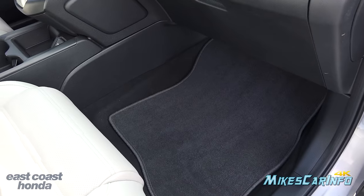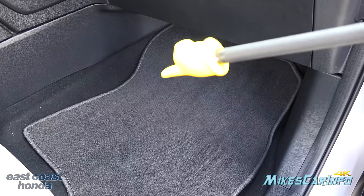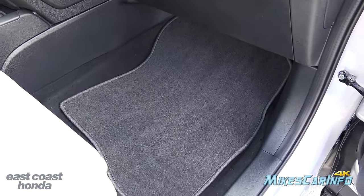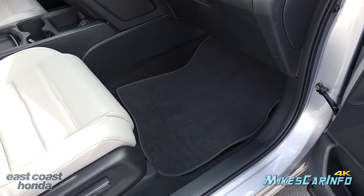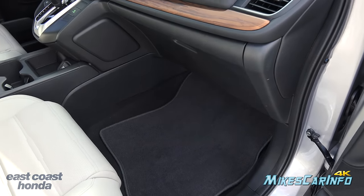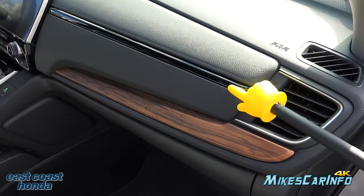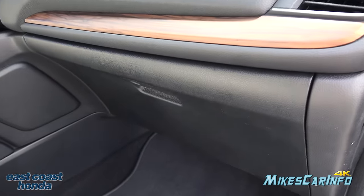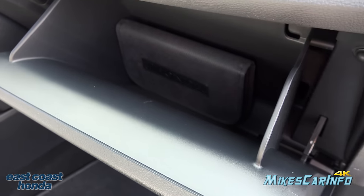There's plenty of legroom up front — it's nice and wide with almost no tapering, which is helpful on long trips so you don't have to hold one position the whole time. You also have a soft-touch dash, a little gloss black accent, and wood grain trim. The glove compartment has a lock and is all smooth plastic inside.